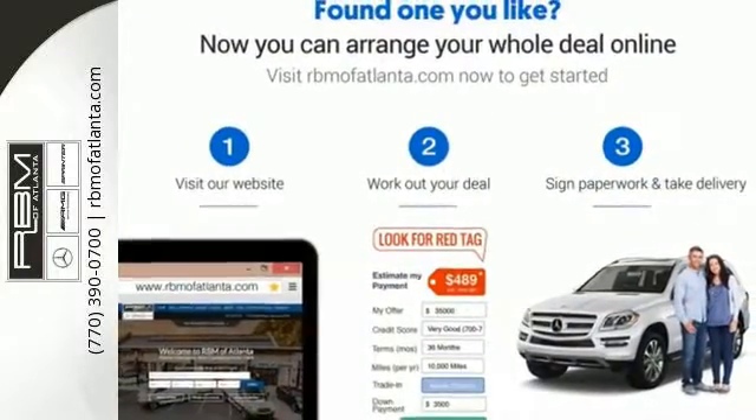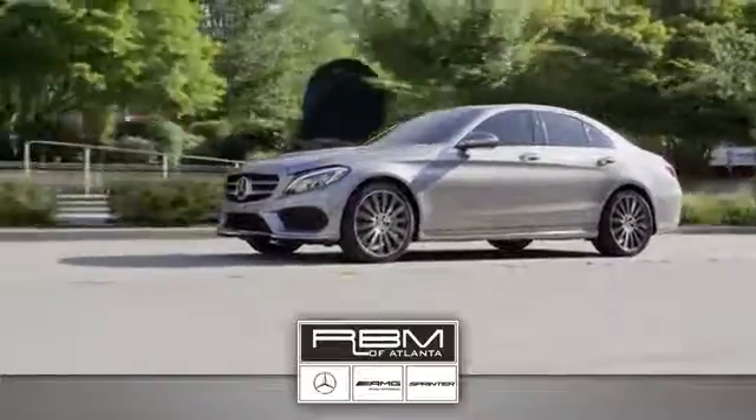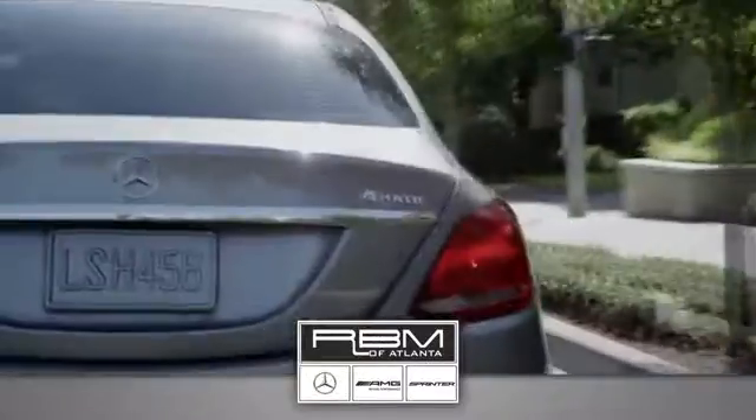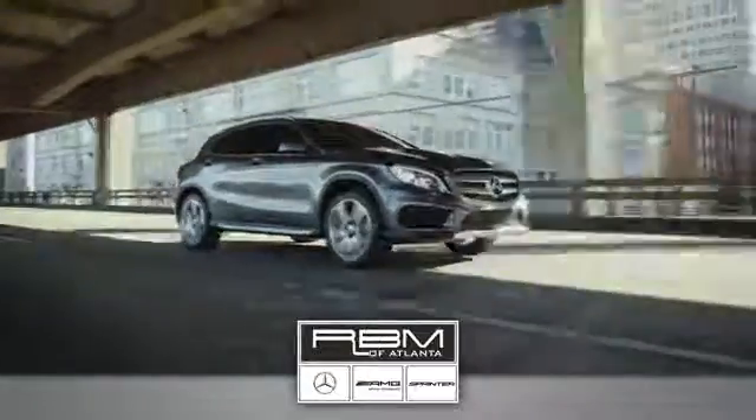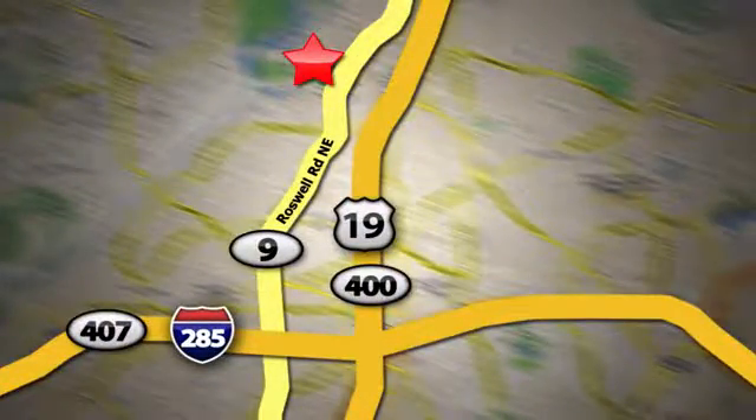Check out this GLA today. At RBM of Atlanta in Sandy Springs, we have the best selection of new and top quality pre-owned vehicles to choose from. We are conveniently located at 7640 Roswell Road in Atlanta.